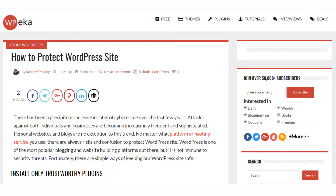Over on WP Ica, there is a post discussing how to protect your WordPress install. It covers things like using strong passwords, enabling automatic updates, setting up two-factor authentication, and most importantly, making sure that you have backups that actually work. I highly recommend checking out this post, as it was written for most skill levels.